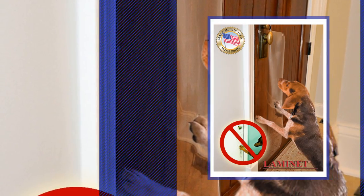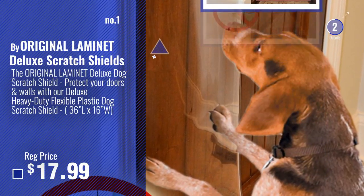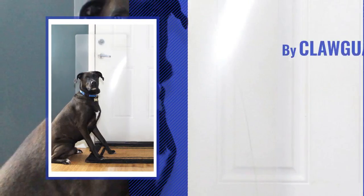Number 1: Most Popular — the Aminut Deluxe Scratch Shields. Watch this video and choose your favorite. Number 2: By Clawguard.